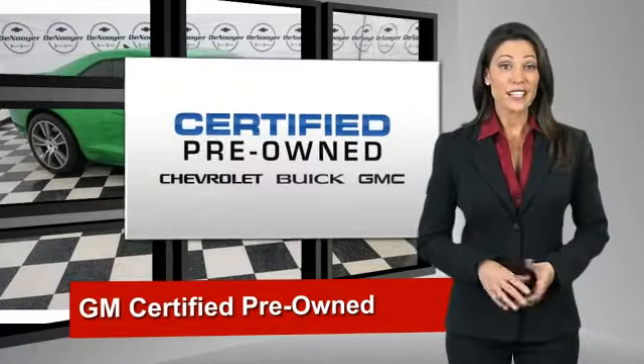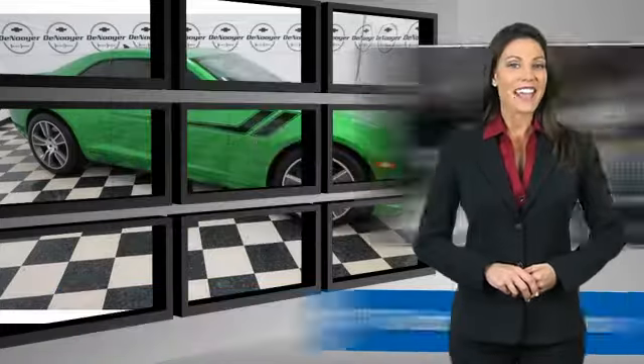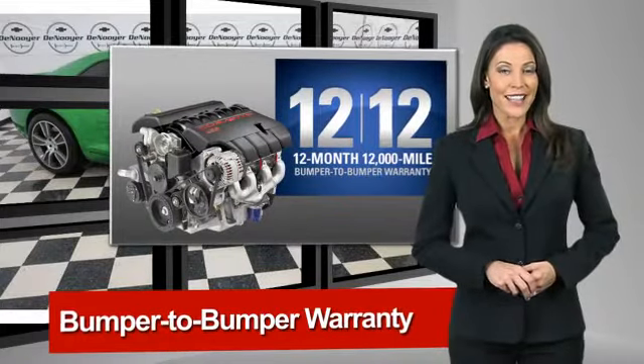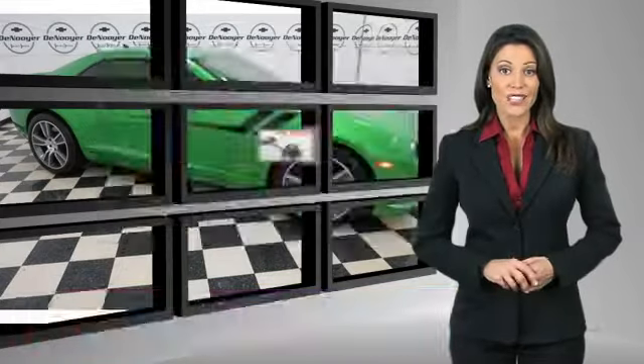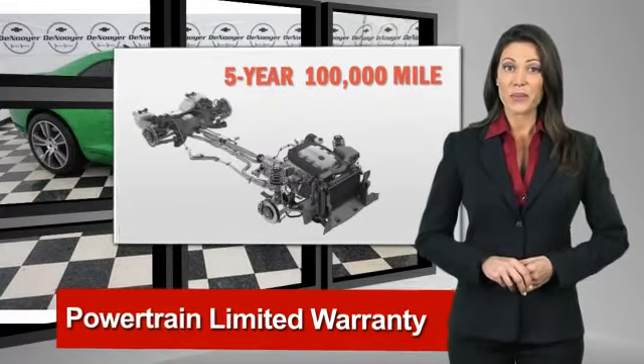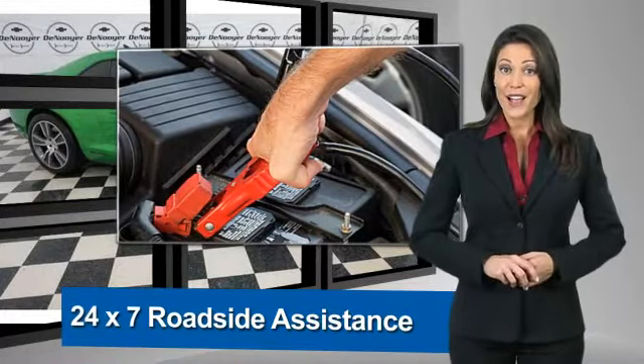A GM-certified used vehicle can deliver more satisfaction and certainty than any ordinary used vehicle. With our 117-point inspection, two great GM warranties, and free vehicle history report, you can expect it all from a GM-certified used vehicle.